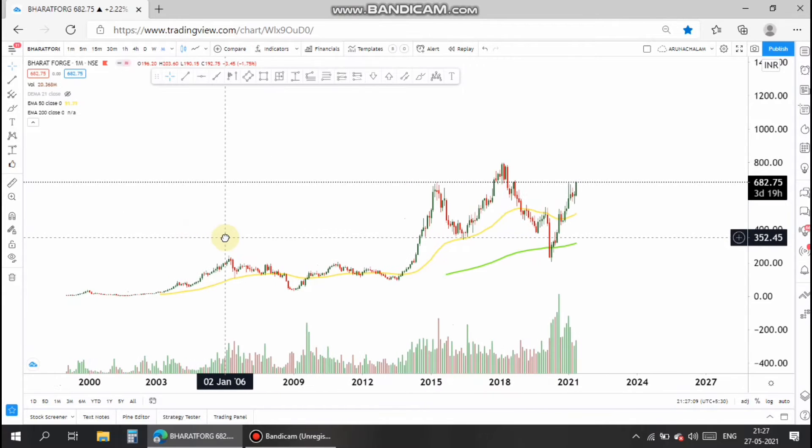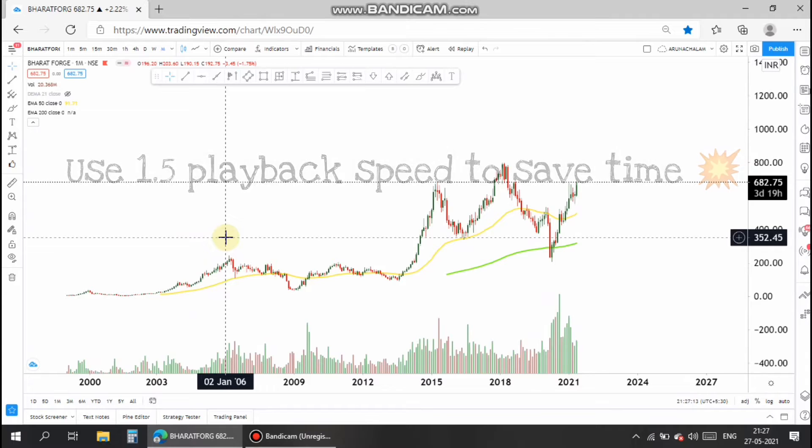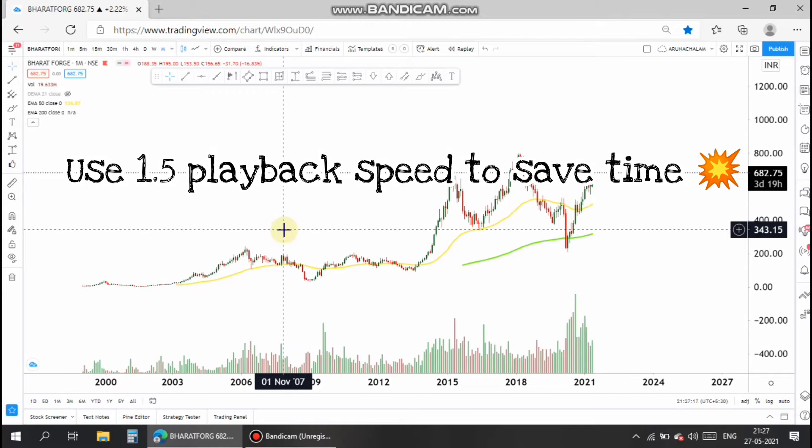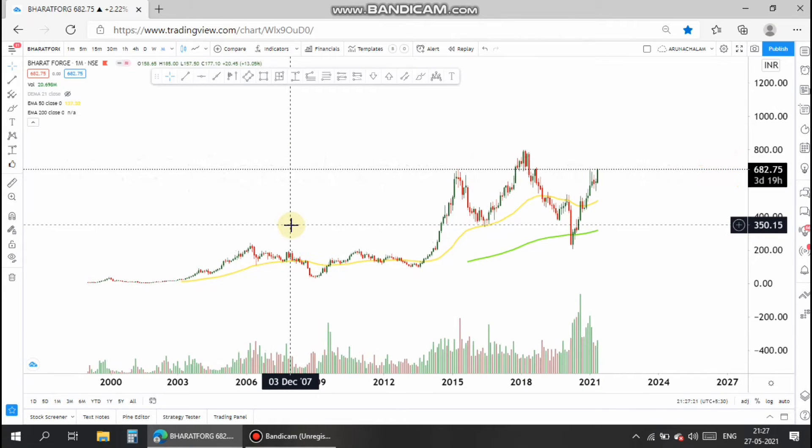Hi, this is Arna Chalam. Today let us analyze the stock Bharat Forge. This is a good company with good financials. I have found a swing trade opportunity in this stock.